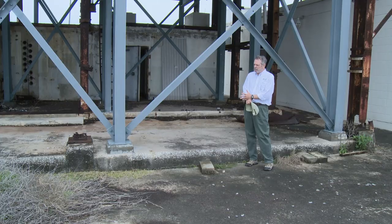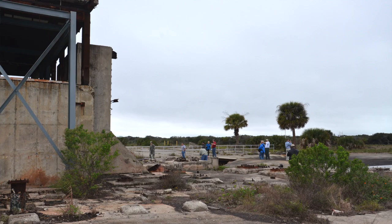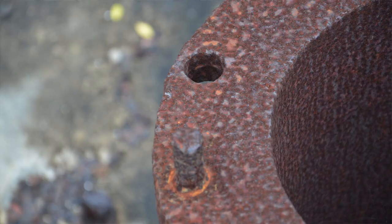The equipment that we're using can capture everything that is visible — everything that you can see — to an accuracy of two millimeters or less.